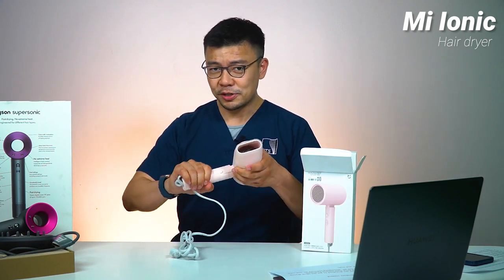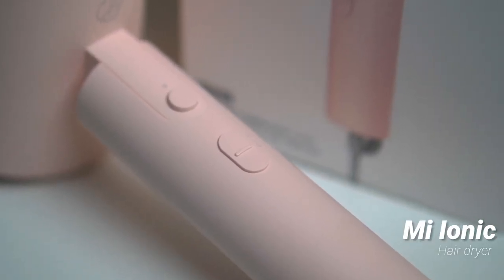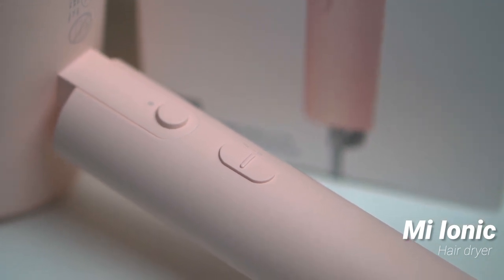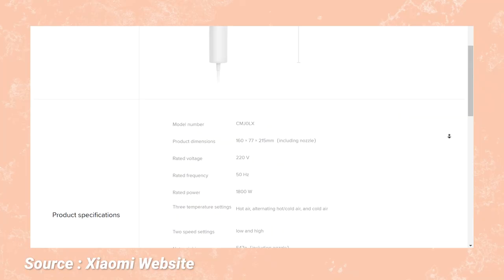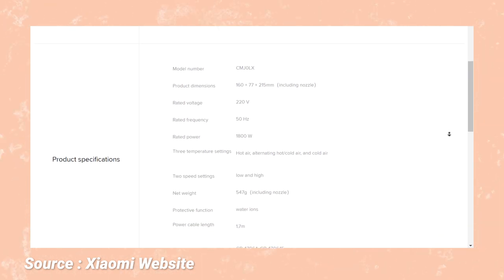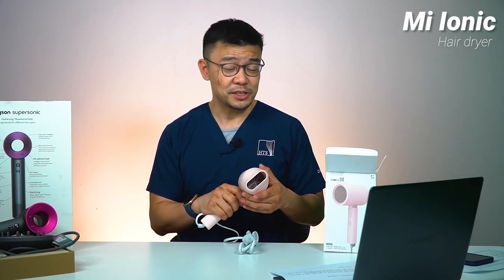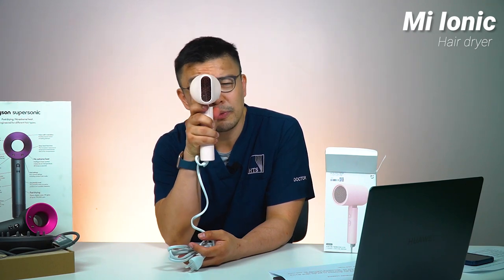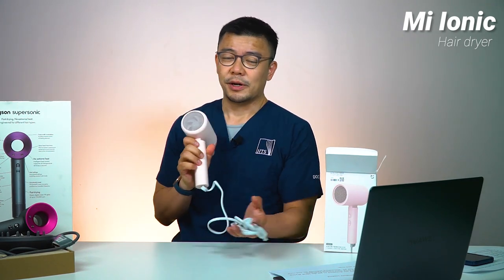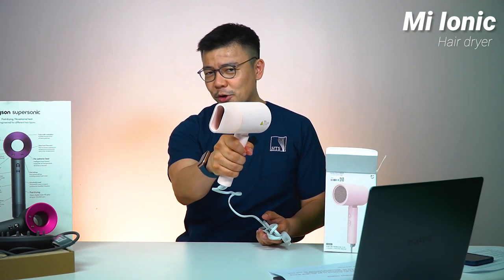The Xiaomi is a nice standard-looking, foldable unit with two buttons — level one, level two, and a cool gush of air. About 580 grams, which is not much different from the Dyson's 660 grams. Of course you don't get that cool turbine look — very standard, nothing fancy, nothing pretentious. Straight to the point. And we want to know: can they match one another?